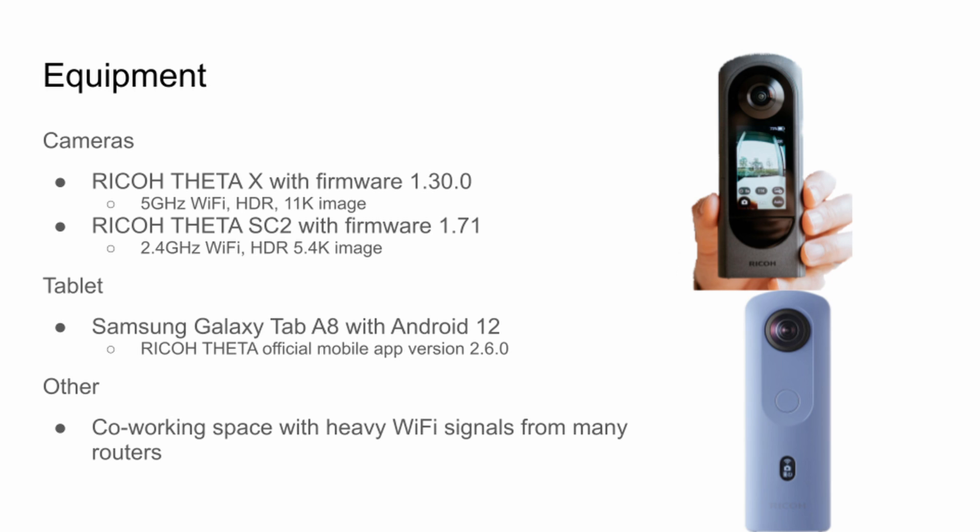The test was done with the newest versions of the firmware on the Ricoh Theta X and the SC2. Both were set to HDR using the highest frequency available for Wi-Fi with the highest image resolution. We used a Samsung Galaxy tablet A8 running Android 12 and the official Ricoh Theta mobile app version 2.6 on Android. We tested it in a co-working space with heavy Wi-Fi signals, so there was probably a lot of Wi-Fi interference.